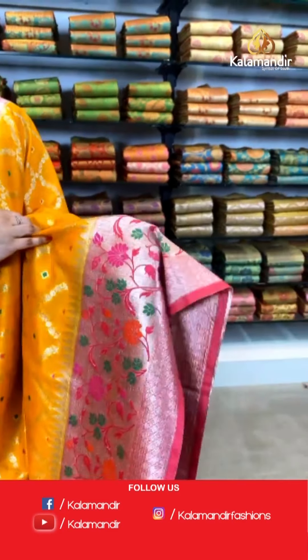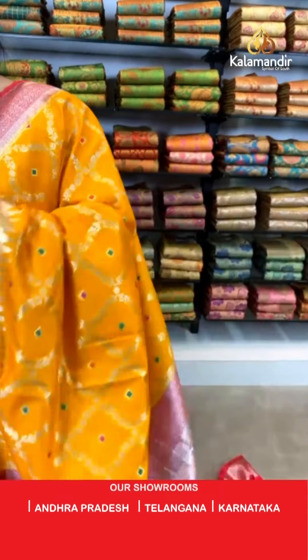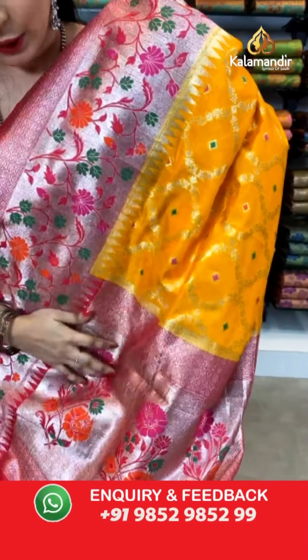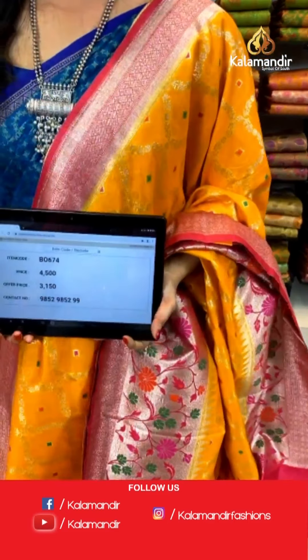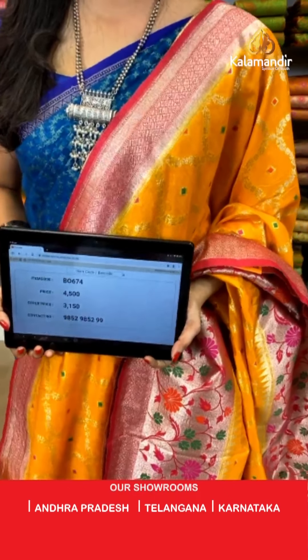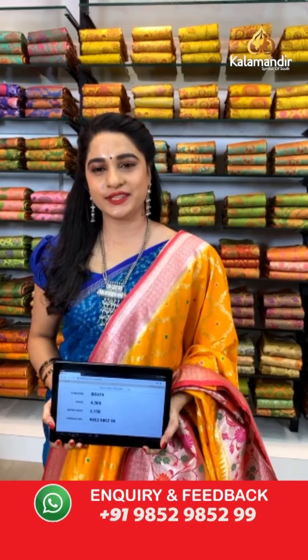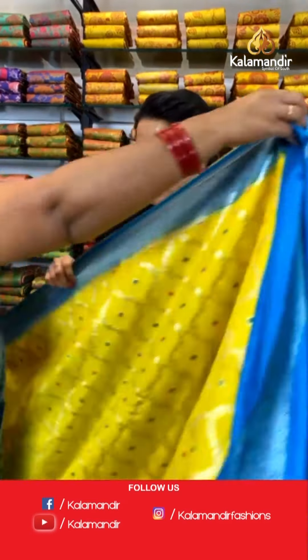Very bright combination — orange and pink color. All over the body we have got floral vines with diamond chicks and diamond booties in silver zari and meena. Here comes the contrast border with Paithani florals and diamond and floral brocade in silver zari and meena work. Contrast khadi pallu with Paithani florals in silver zari and meena work. The saree is paired with a contrast plain blouse along with border. Saree code BO674, actual price ₹4500, offer price ₹3150. To book, take a screenshot and send on WhatsApp 9852 9852 99.